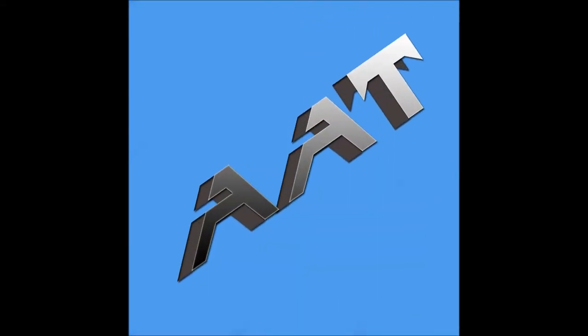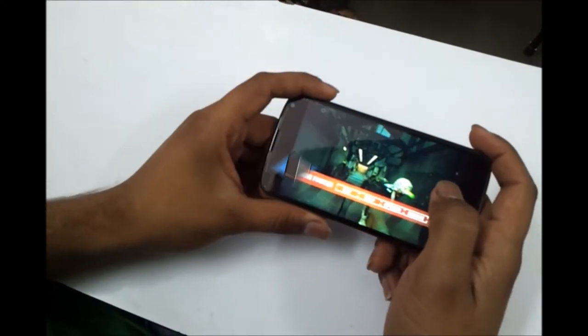Hey guys, this is Saurabh Nahar here from AllAboutTechnologies and today I will be showing you gaming on Nexus 4.